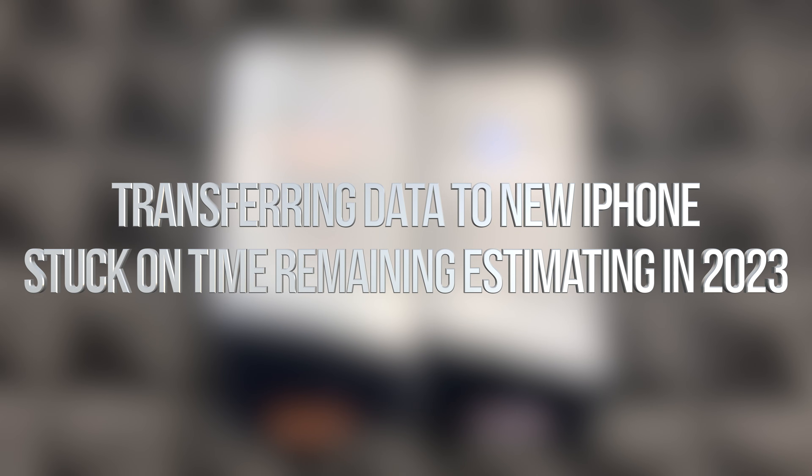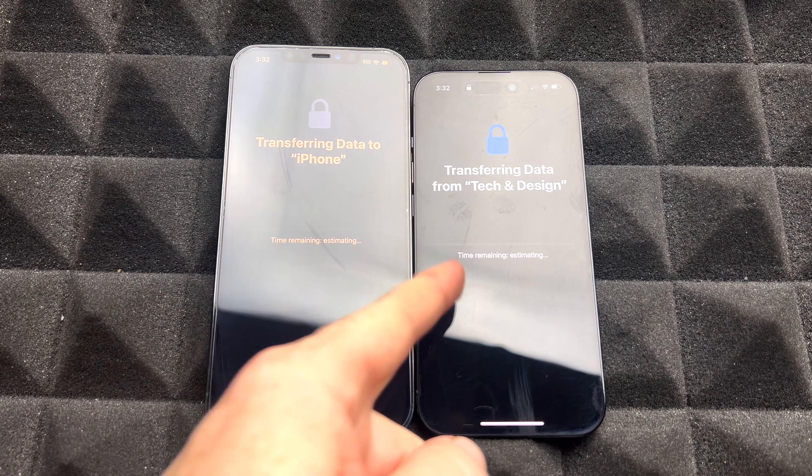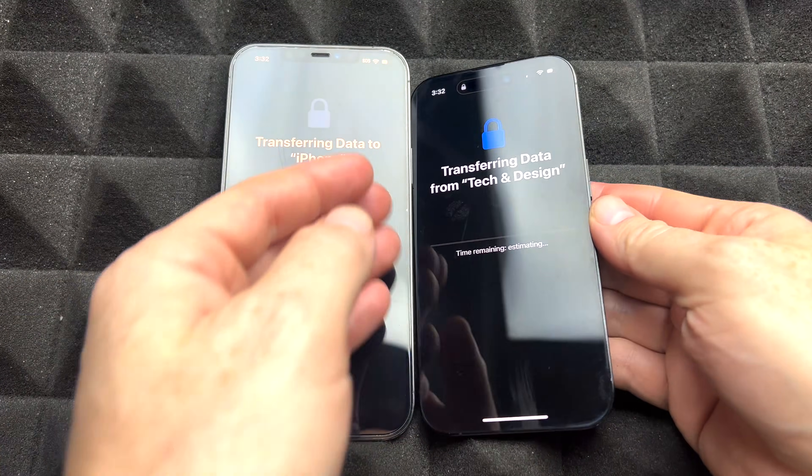Hey guys, if your phone is stuck at 'transfer information' from one to another — in this case from this one to this one — don't worry about it. All you have to do is this. It just says 'time remaining' and doesn't move from there, even after hours.